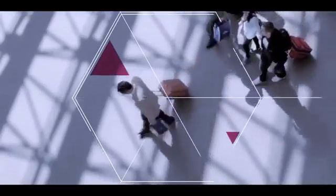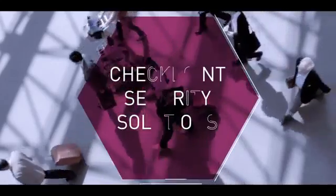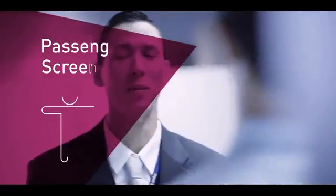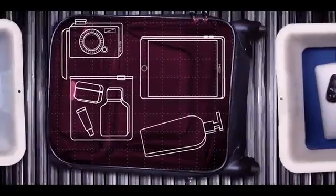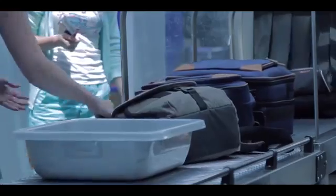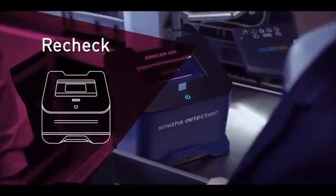Our advanced checkpoint security solution enables faster and more accurate processing than ever before, helping the flow of people through security. Advances in x-ray screening technology provide higher levels of accuracy, ensuring the screening system contributes to the effective and efficient operation of the checkpoint.